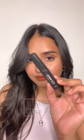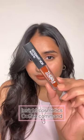Next lipstick is the Mars lipstick in the shade Office Party. This is a dark reddish-brown shade. The formula is comfortable on the lips and long lasting. It suits every skin tone really well.